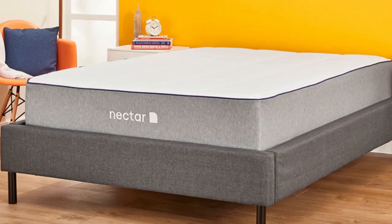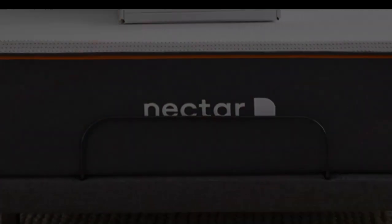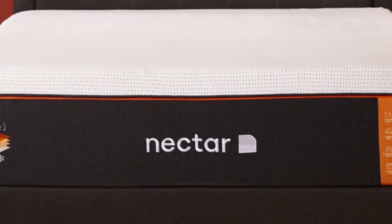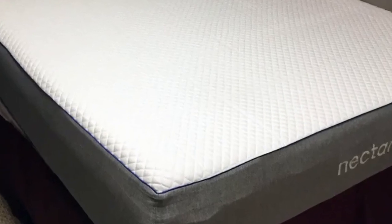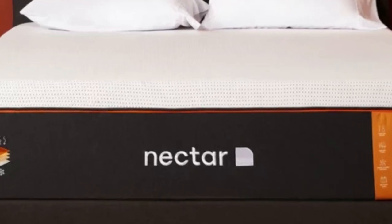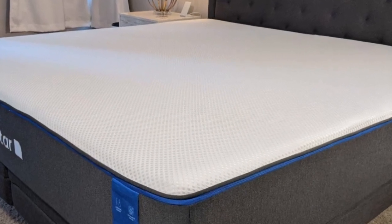Even though it contains multiple layers of high-performance memory foam, the Nectar has a competitive price well-suited to furnishing an Airbnb or vacation rental. The Nectar is an all-foam bed with two comfort layers; the top layer is gel-infused memory foam, measures two inches thick, and is quilted into the mattress cover. The bottom layer is three inches of high-density polyfoam, which prevents you from sinking too deeply into the mattress. Combined, the Nectar's comfort system uses five inches of foam, effectively cradling the body's pressure points and isolating motion.